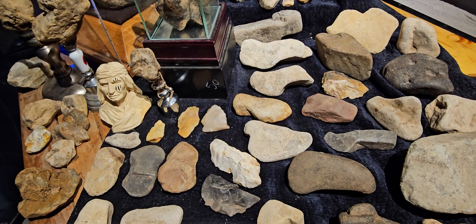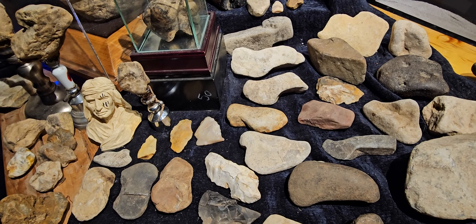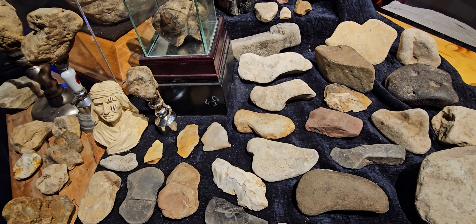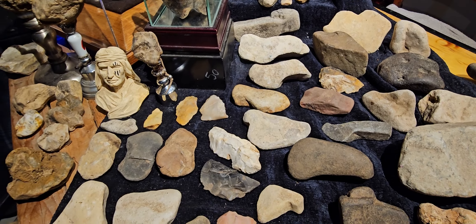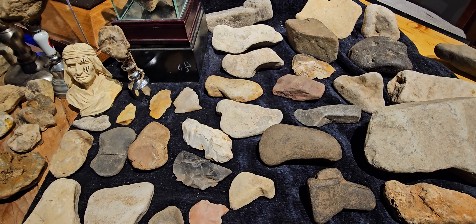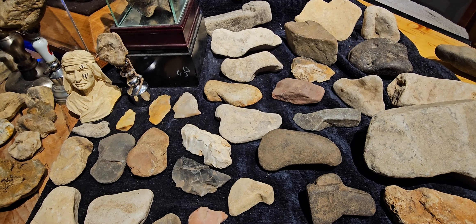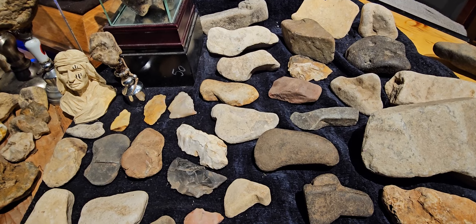In the next video, I'm going to try to show you tool marks — what to look for to prove that they are real. Well everybody, if you would please hit the follow button, the like button. This is Wayne. I'll let you go. Y'all have a nice evening. Bye.